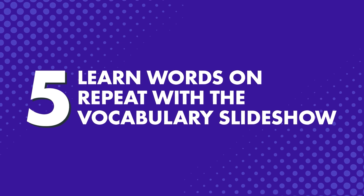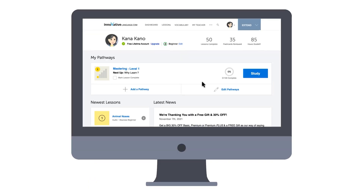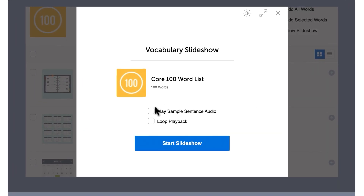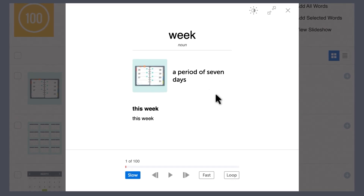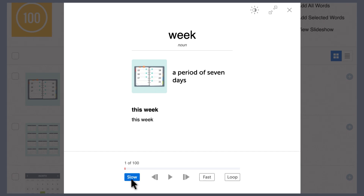Number 5: Learn words on repeat with the vocabulary slideshow. If you're the type of person who only learns after hearing something repeated multiple times, then you'll want to check out our vocabulary slideshow study tool. You'll find it in our lessons and the free vocabulary lists. With the vocabulary slideshow, you can play the words and the example sentences on repeat — with translations, without translations, and at whichever speed you want, fast or slow, until the words get stuck in your head.